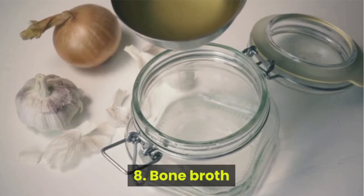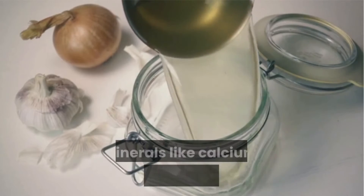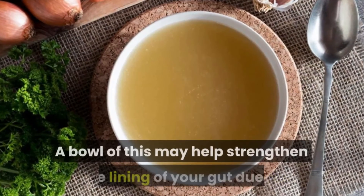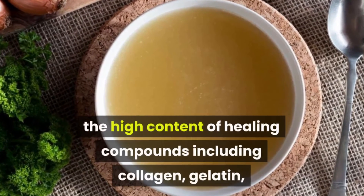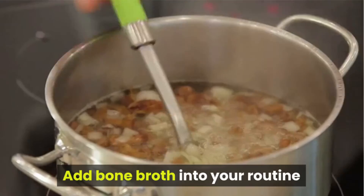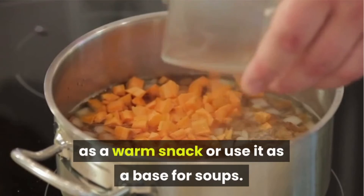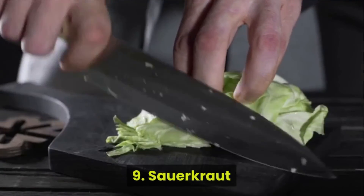Number 8: Bone Broth. Bone broth is a complete serving of the good stuff — minerals like calcium, magnesium, and phosphorus. A bowl of this may help strengthen the lining of your gut due to the high content of healing compounds including collagen, gelatin, and amino acids like glutamine, arginine, and proline. Add bone broth into your routine as a warm snack, or use it as a base for soups.